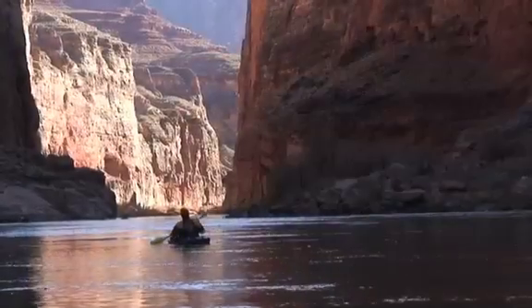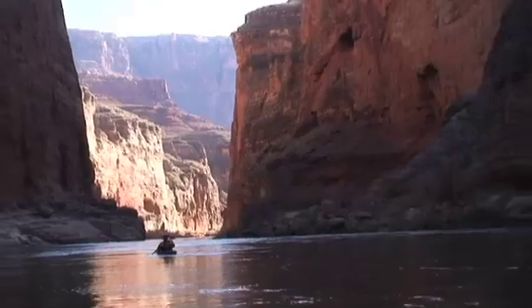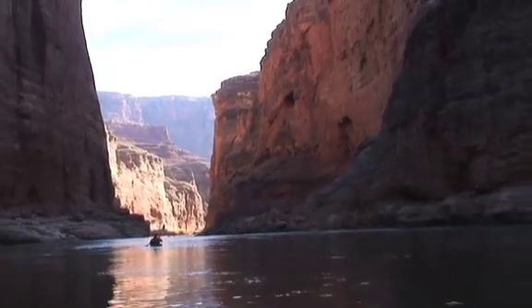It allows us to have a whitewater boat, so we have incredible maneuverability. Throw the skeg down and now we're tracking like an arrow, taking care of that nagging veer that whitewater boats usually have on flat water.